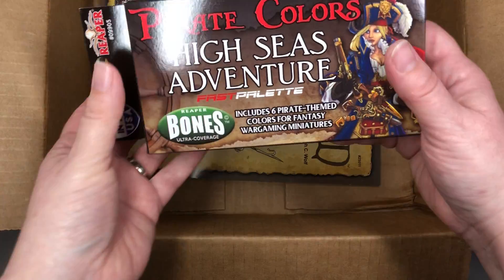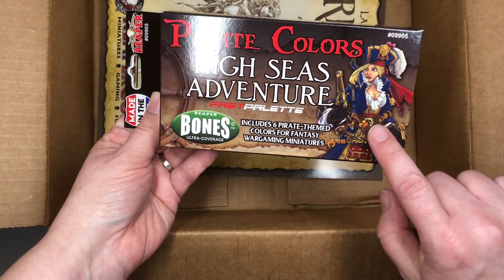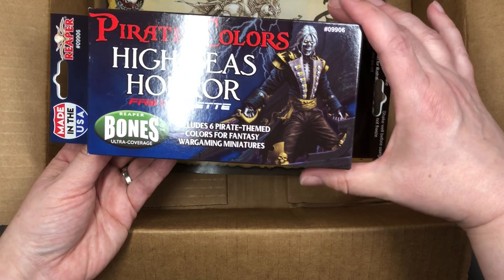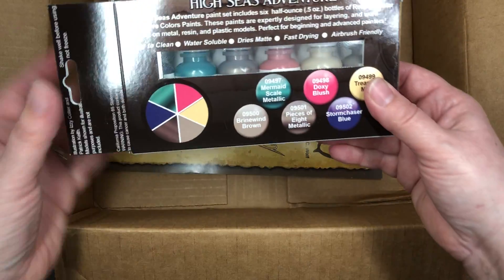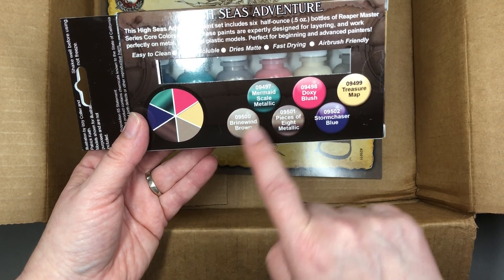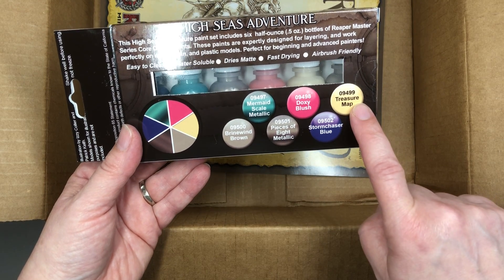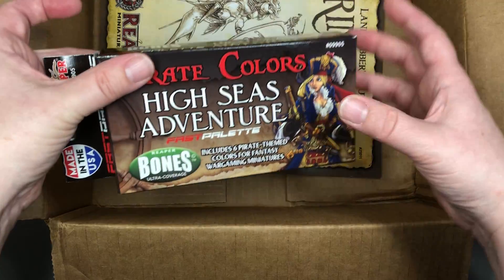But there's even more paint. This is the High Sea Adventures palette. We've got Angelica Fairweather on it, and I think that's Razig — who's also in this world but got his chance in the previous pirate-themed ReaperCon. In this one we get Mermaid Scale, which is metallic; Brinewind Brown; Pieces of Eight, also metallic; Doxy Blush; Storm Chaser Blue; and Treasure Map. These look like pretty fun and useful colors — I look forward to swatching them. I have new swatches now too, so I'm excited.